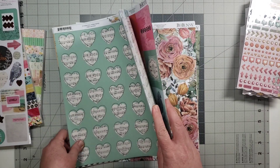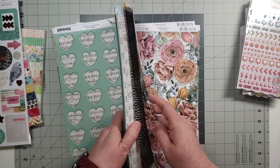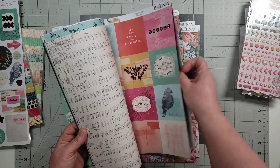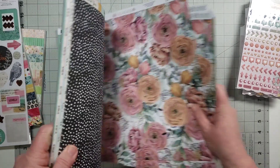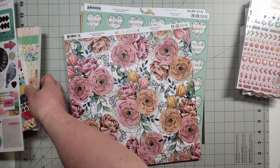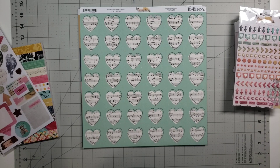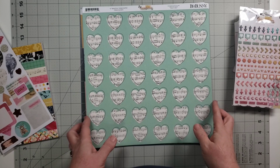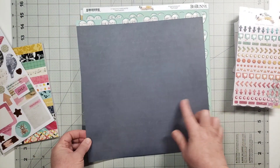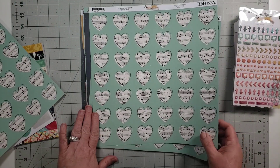What I'm going to do for this month is take out anything that's Willow and Sage and just focus on Beautiful Things. All right, here are the Beautiful Things papers.